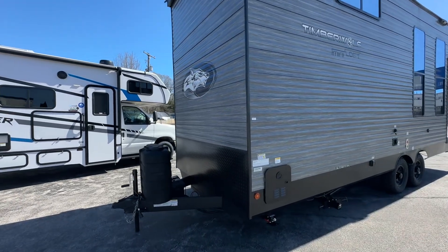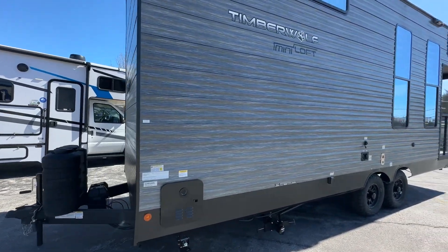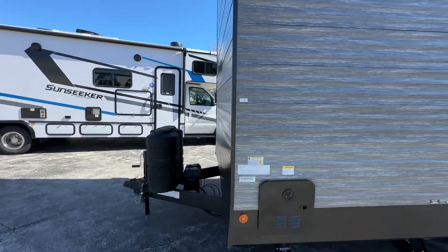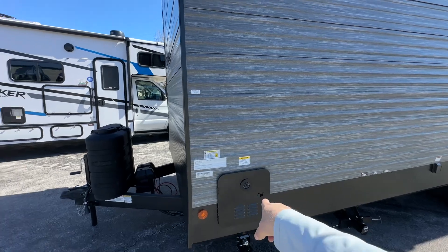Hey guys, Mike with Lakeshore RV. Thanks for the phone call. So yeah, this is a video of the exact camper. Propane tanks sit right up front. Tankless water heater.